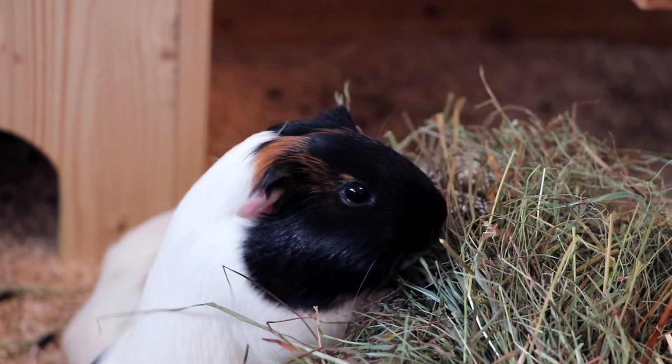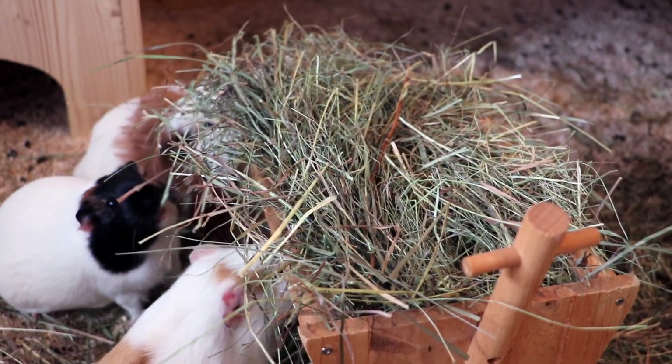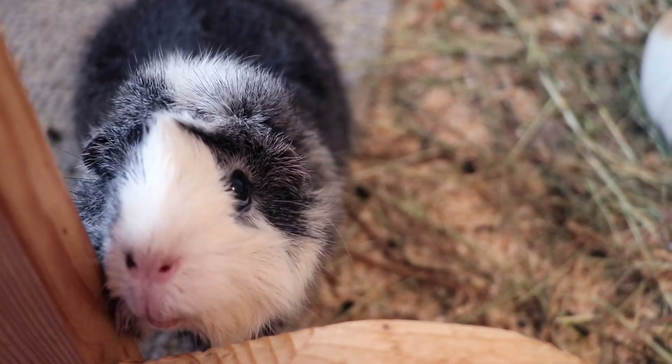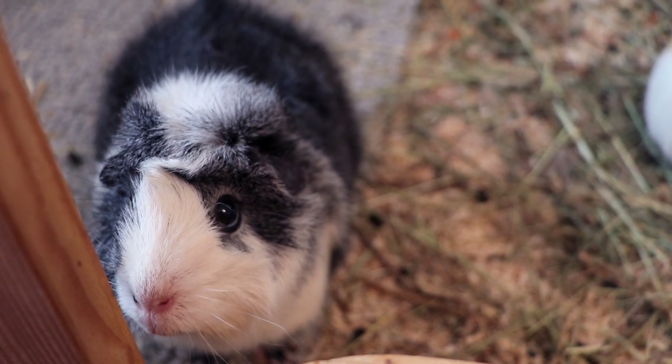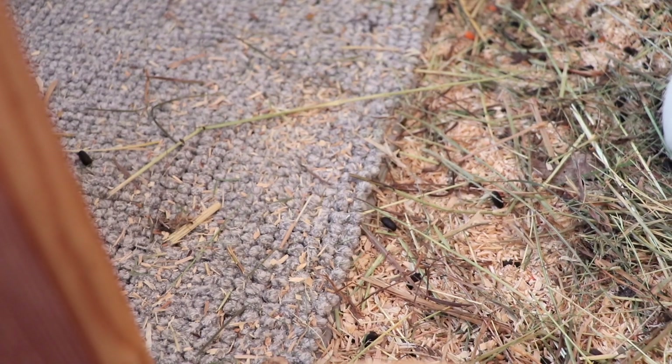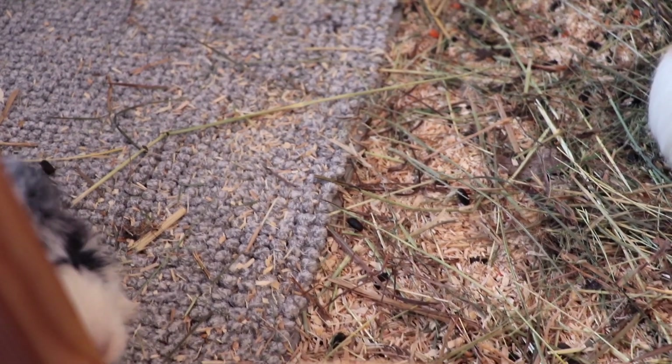Nugget is looking for the best pieces of hay — clearly they're all on top! I think this is going to be it for today's video; I hope you enjoyed it. See you guys next time, bye! And Sylvester just said cut and he's coming back.